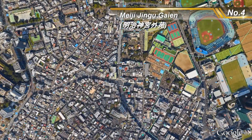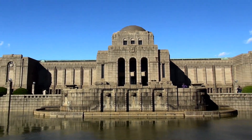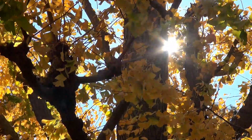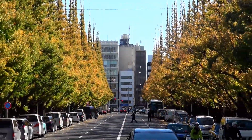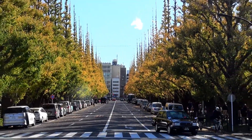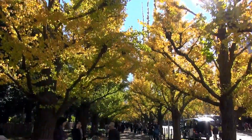Koishikawa Korakuen is rich in nature throughout the year and is especially beautiful in autumn with its ginkgo trees. From the entrance to the Meiji Memorial Picture Gallery, you can walk the 300-meter avenue with ginkgo trees lining both sides, transforming the road into a golden tunnel.